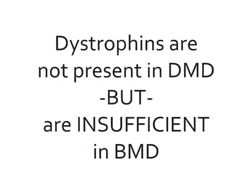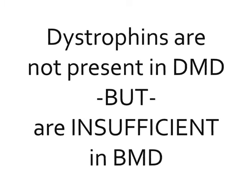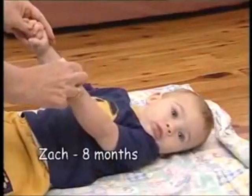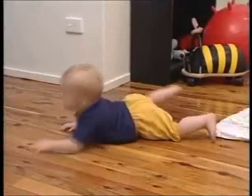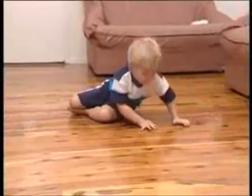Dystrophin proteins are absent in Duchenne Muscular Dystrophy, whereas they are insufficient in Becker's Muscular Dystrophy. DMD-affected children are normal at birth, but as time progresses, the symptoms worsen.